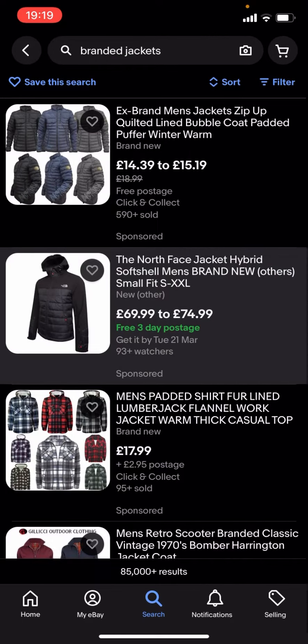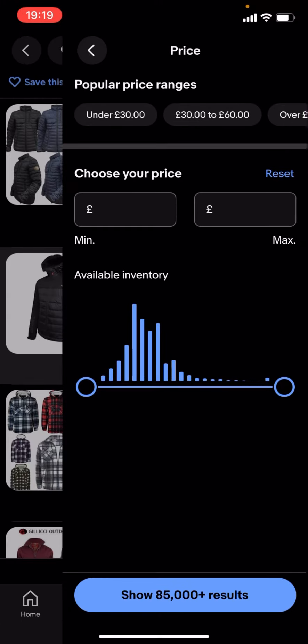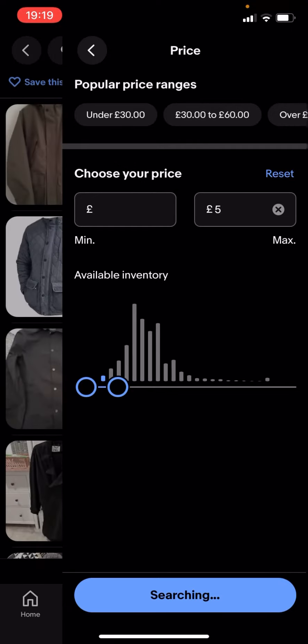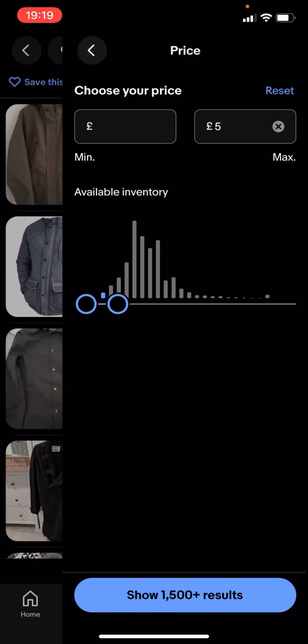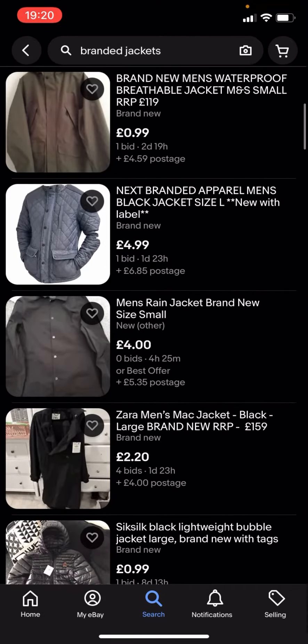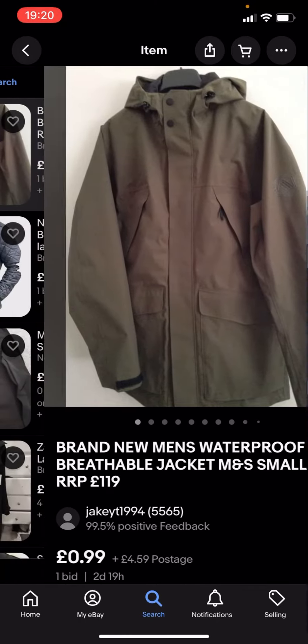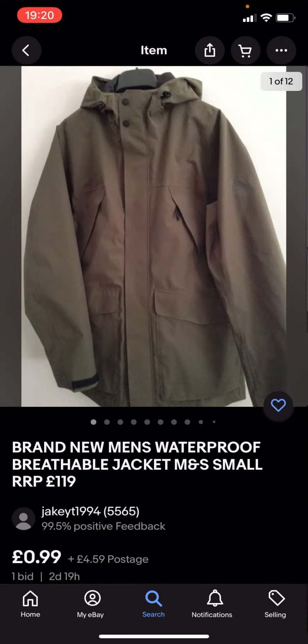So what you're gonna have to do is go back, type in filter — you'll see you've got all these different options. Click on price and drag it along to, let's say, £5 for example. It says 'show 1500 plus results'. Click on that and you can see you'll get given loads of different jackets, though these might not be any of the big branded ones because they're under £5.